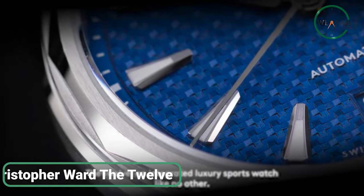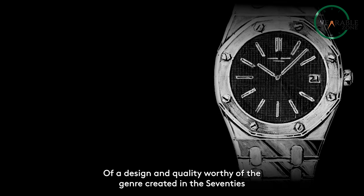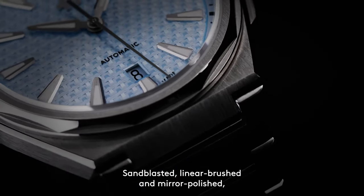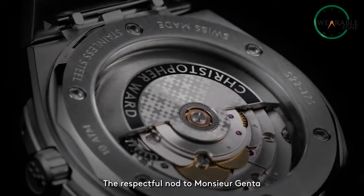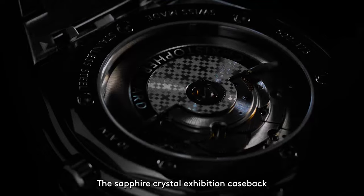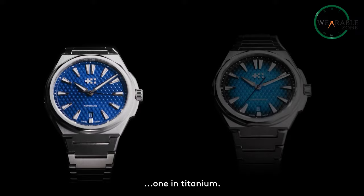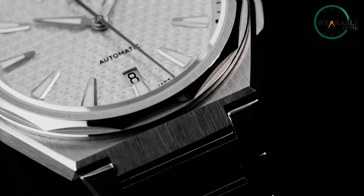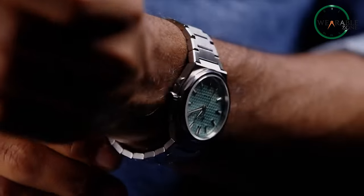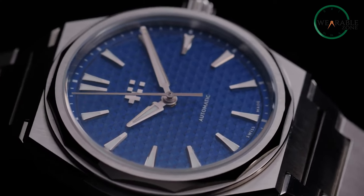Christopher Ward's The Twelve collection deftly blends outdoor resilience with indoor sophistication, offering a selection of remarkable bargain watches. This range harmoniously bridges the gap between adventure and refinement, embodying versatility and meticulous craftsmanship. Unlike watches confined to specific activities, The Twelve seamlessly transitions from rugged pursuits to elegant settings, representing a sporty yet sophisticated aura. Introducing their first integrated bracelet watch in decades, Christopher Ward elevates design and finishing to new heights. Like a protagonist embodying both daring and elegance, The Twelve resonates with those who appreciate life's diverse facets.